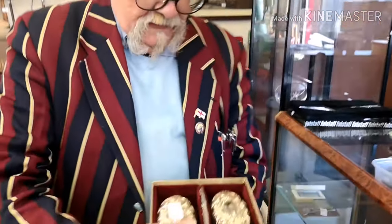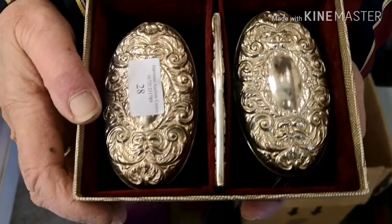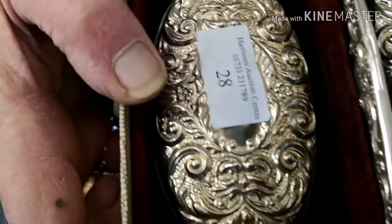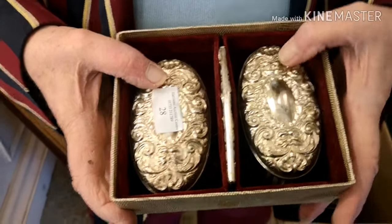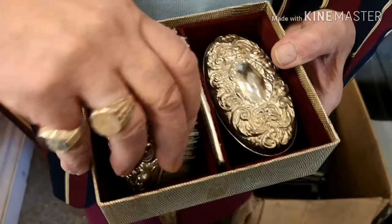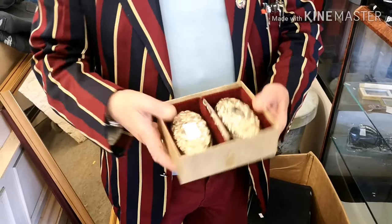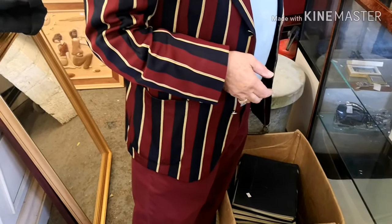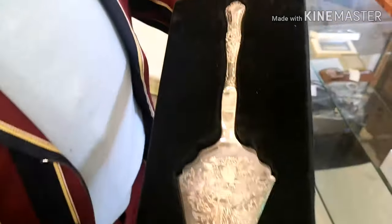This is silver, Birmingham hallmark, I think around 1956. It's got the comb there as well - a nice old-fashioned set for a chap. Solid silver, and these brushes are heavy so there's a lot of silver in there. There's also a cake slice - it just needs a little polish but it's silver plate and a nice gift for somebody.